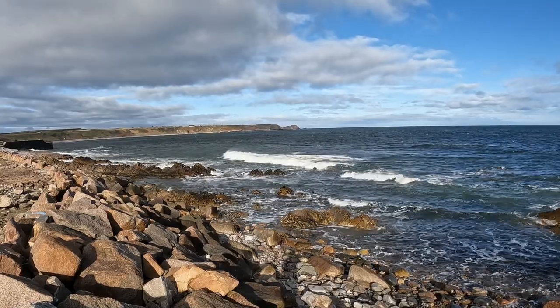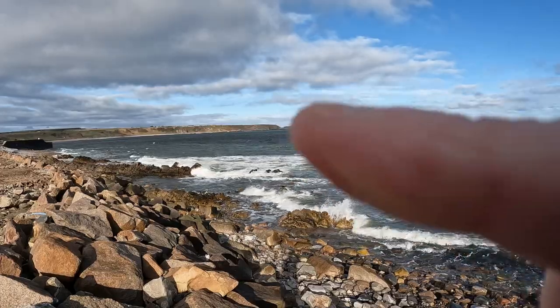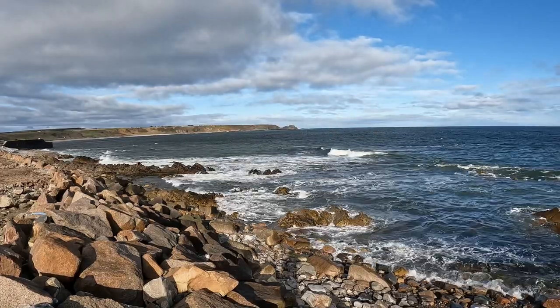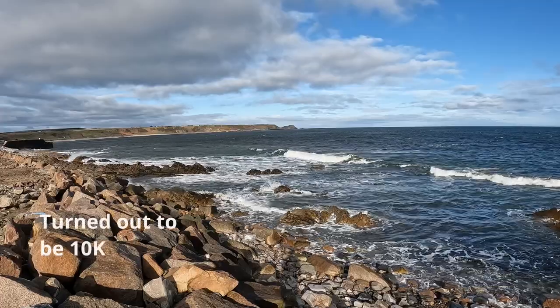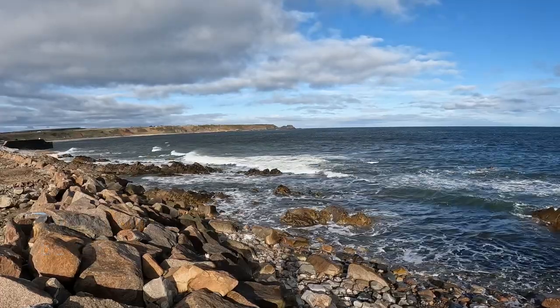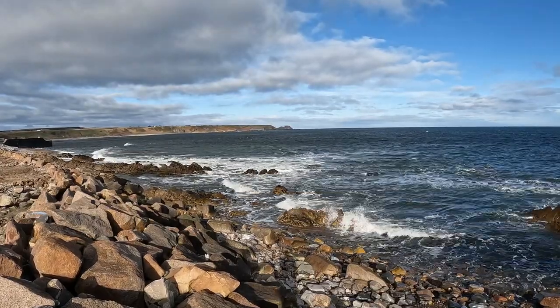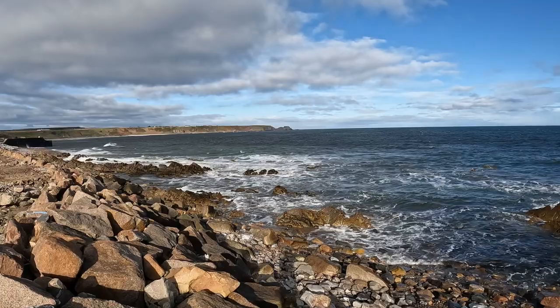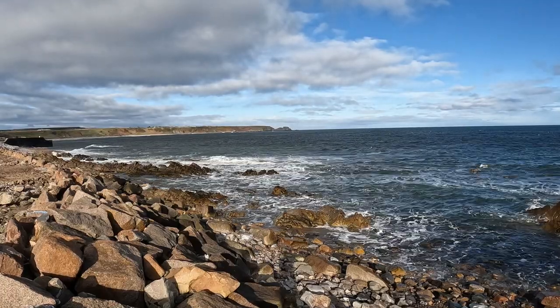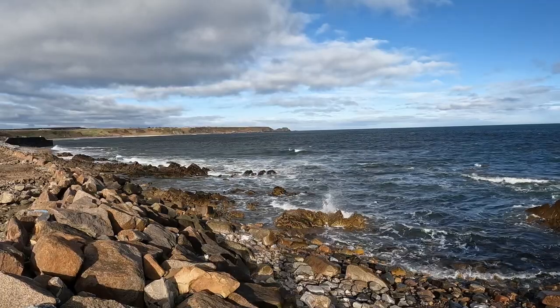So today we're heading from Cullen to a place called Borefiddle Rock which is just over there. It's about seven and a half kilometre round trip and we're going to be there at midday. Most people don't have time to visit these places in the golden hour, so we're just going to take what we get. Looking forward to it, it's a lovely coastline here.